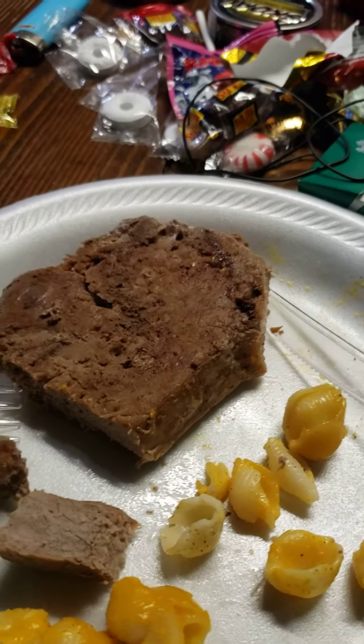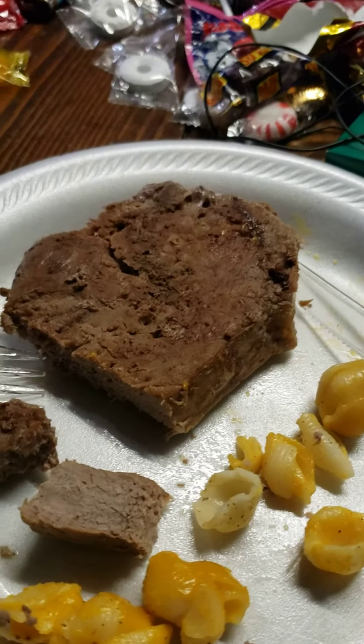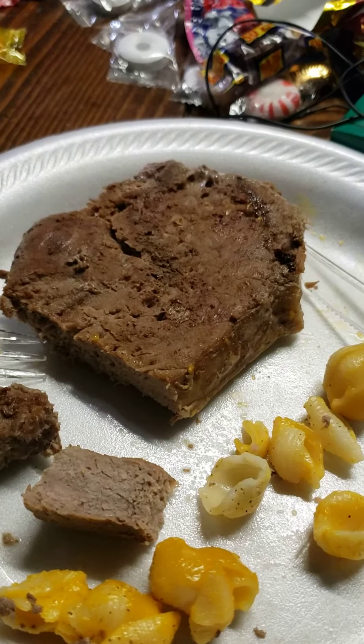Hey, what's going on everybody? Big Dave here with another review. I want to do a review of my steak I got from Schwann's.